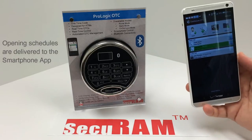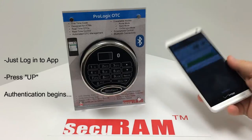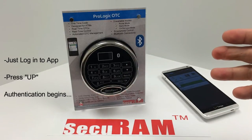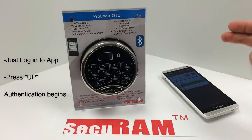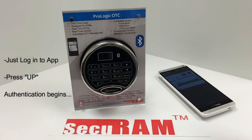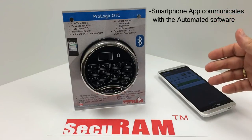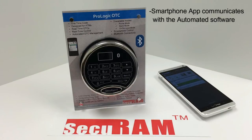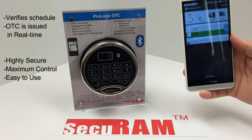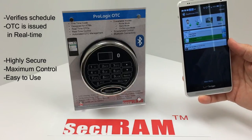The user arrives at the ATM machine and logs into the app using his secure password or fingerprint. He then simply presses the up button on the lock, which begins the authentication process between the safe lock and the smartphone. The safe lock will receive user verification credentials by Bluetooth directly from the app. The app then communicates with the software back at Central Dispatch using its data connection. The dispatch center can be located anywhere in the world and is unmanned — no one has to be present to issue the opening code. The software verifies that this particular user is permitted to open the ATM safe, then automatically dispatches a unique one-time use code, and the safe will open. The whole process takes just a few seconds.